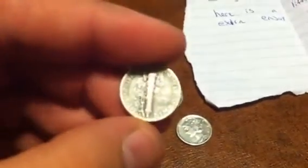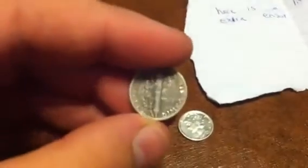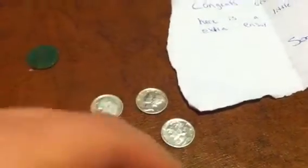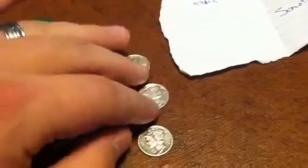Another Mercury dime, and we got here another Mercury dime - 42 with no mint mark. And another Mercury dime, 42 with no mint mark.